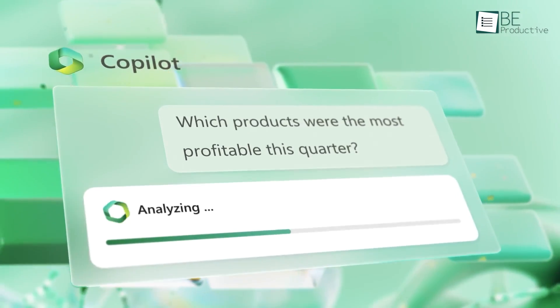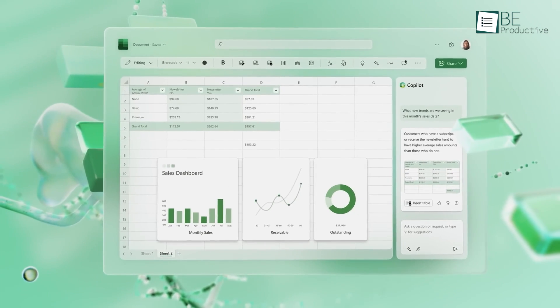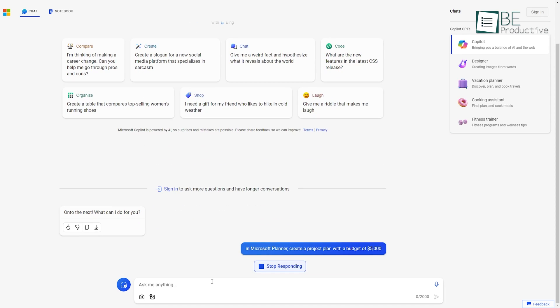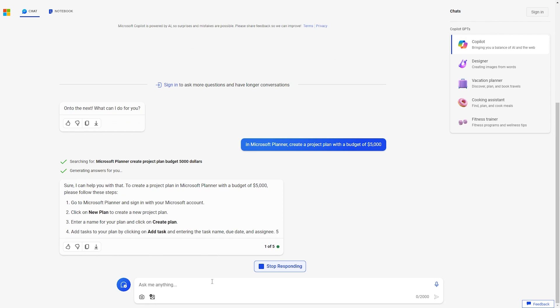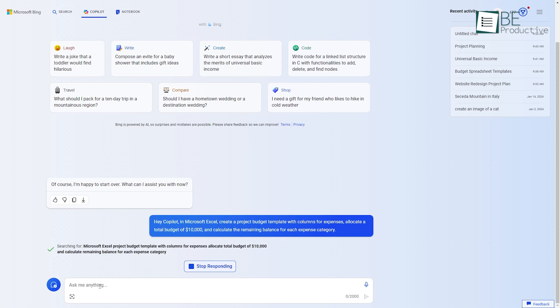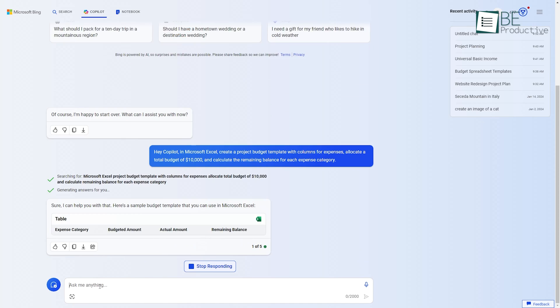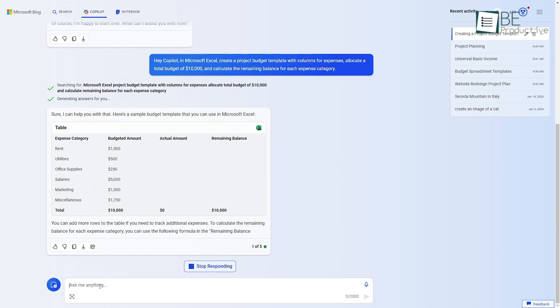Coming up first, the number one hack is using Copilot to create comprehensive project plans with ease. It makes project planning a breeze by tapping into its seamless integration with Microsoft's suite of productivity tools like Planner, Word, and Teams. To generate a structured project plan, simply prompt it within the desired tool to put together all the key elements needed to execute the project successfully.